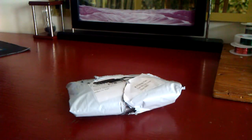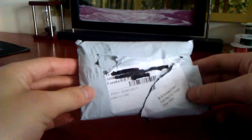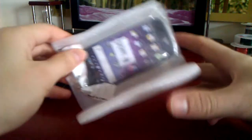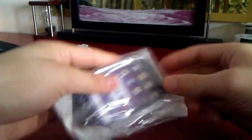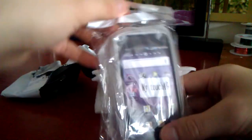Hey guys, it's Andy and today I'm going to be reviewing an HTC My Touch 4G cell phone case that came from Hong Kong, China off eBay. You can see the packaging. Let's open it up. Way more protective packaging than needed because this is just a gel case, you can see here.